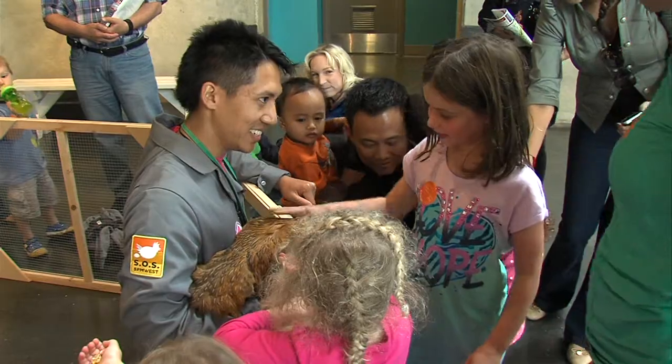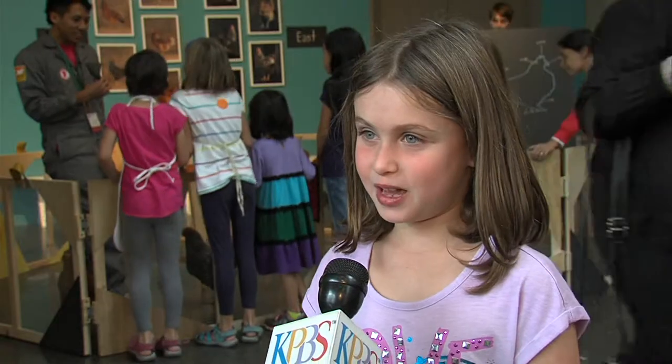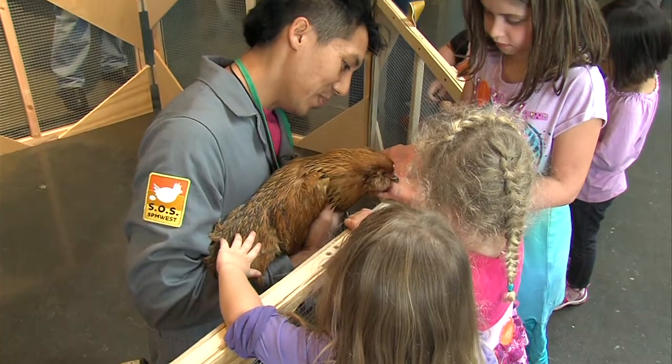Eight-year-old Rachel Silverstein is visiting the museum from Connecticut. The chickens are soft, and when you feed them, they're ticklish a lot when they peck you. I think they enjoyed it, but I'm not positive.